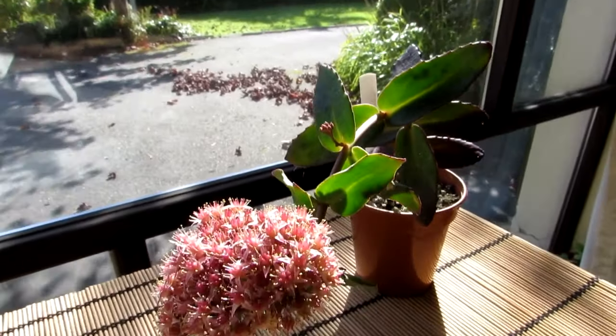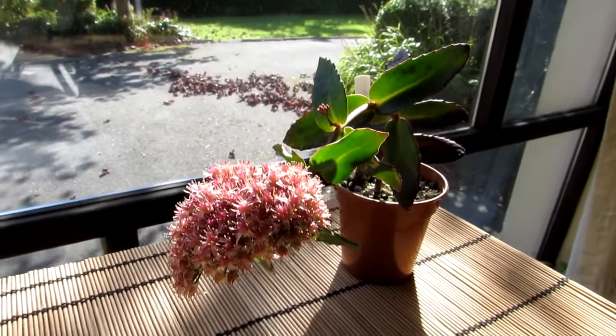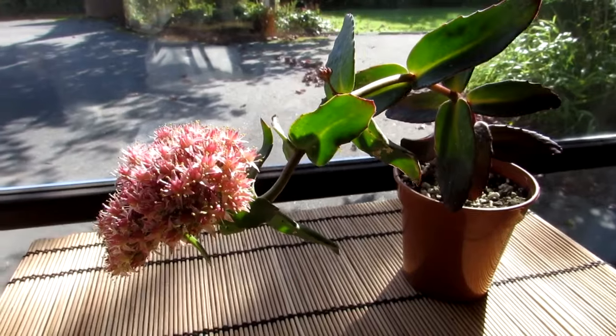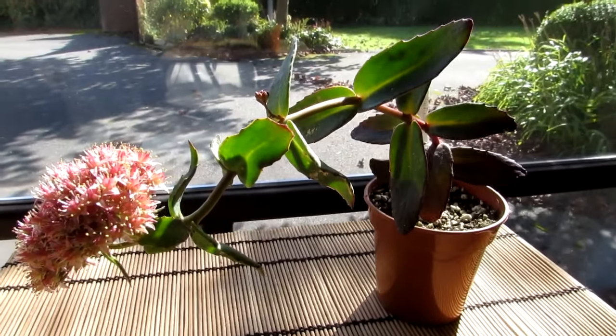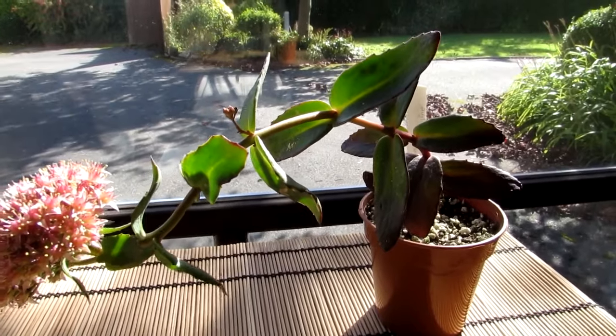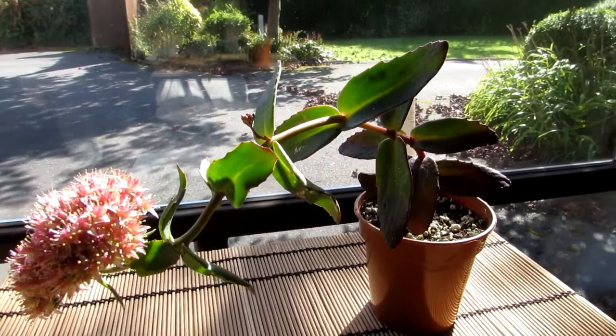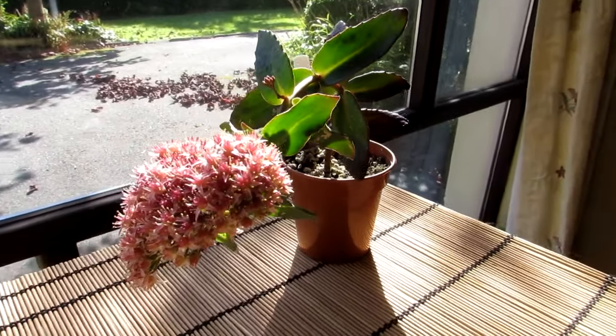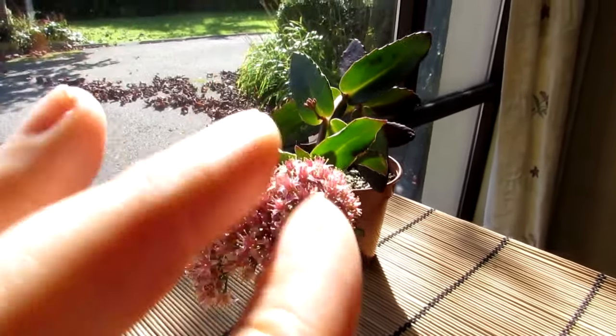Beautiful fleshy leaves — I just love Sedums, they're so gorgeous, especially this time of year. So there you go everybody, I want to send you loads of love, heaps of happiness, and tons and tons of flower power as always from Ireland. Until the next video, bye!